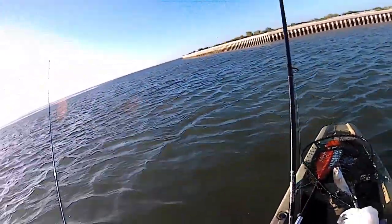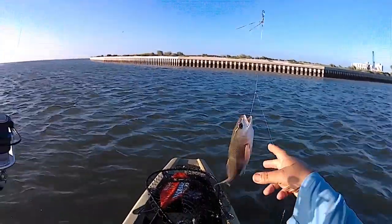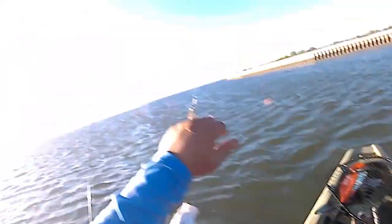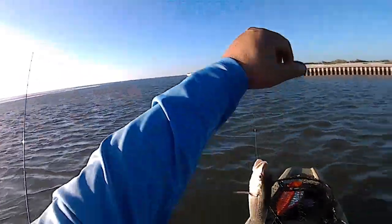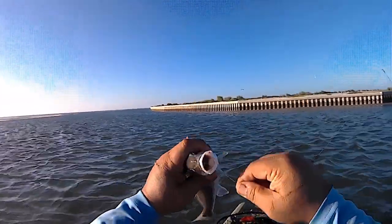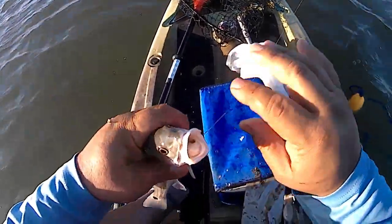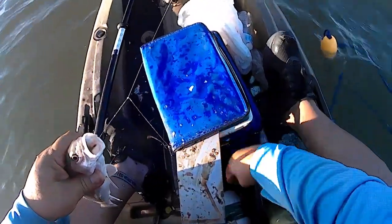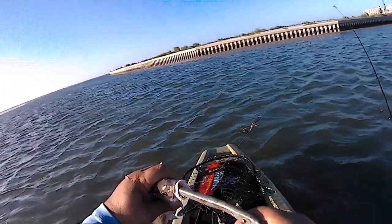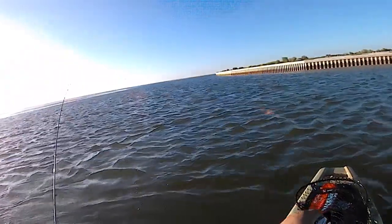Well folks, I got myself a red. Too bad it's about eight inches, but it's a beautiful little fish. So I came to catch a redfish — I just felt it in my bones — but I didn't know it was going to be eight inches. Hopefully they're going to start biting. It's supposed to be a late bite today. Nice little redfish.